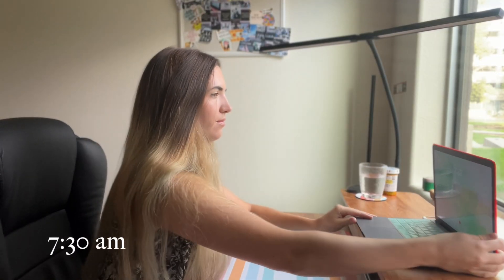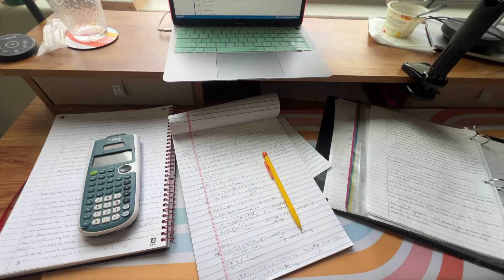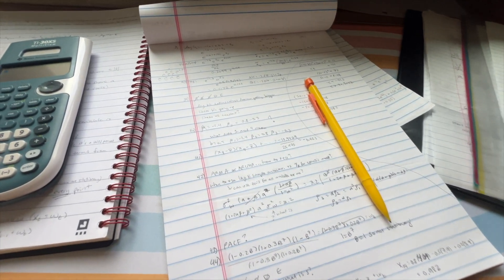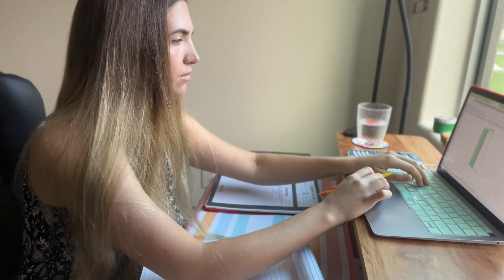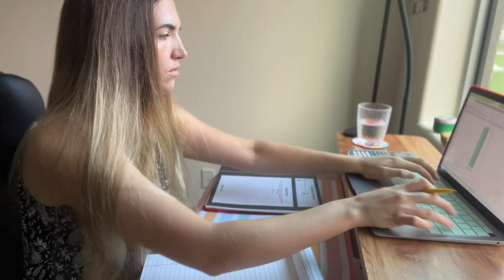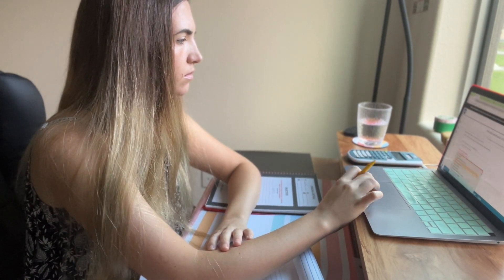Around 7:30 a.m. I started studying for my upcoming actuarial exam. I'll usually have a yogurt for breakfast and get all my study supplies together — my notepad for doing practice questions, my notebook, a binder with more notes, and my computer. I start by logging the time I begin studying so I can track how long I study for the day. My goal for today is to get through a full four-hour-long practice exam.